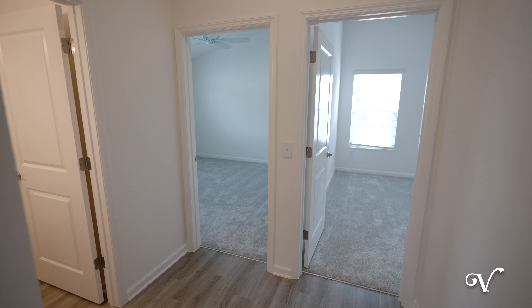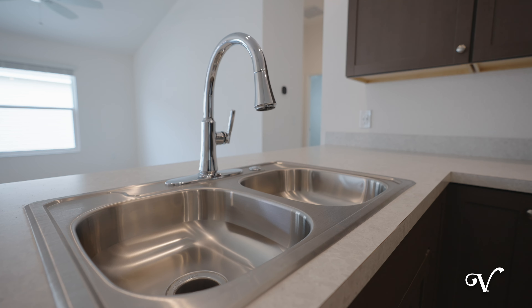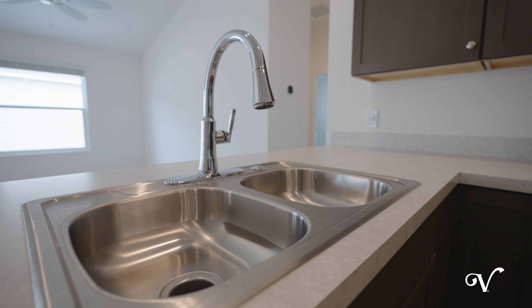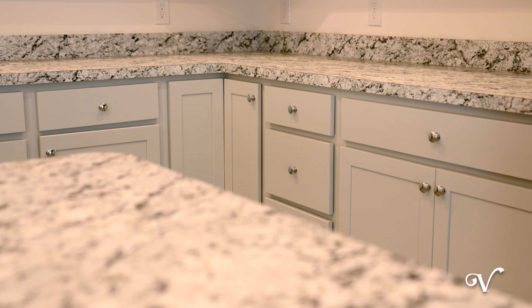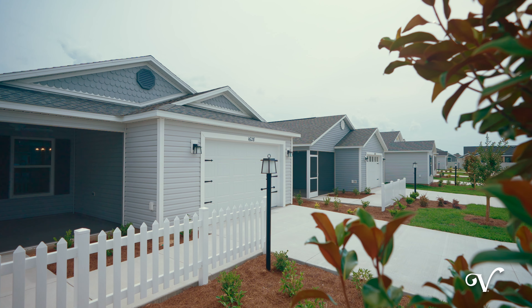Choose from a selection of two and three bedroom models, all professionally designed with the latest in modern home trends. Let's take a look at a few of our most popular models available in the neighborhood.